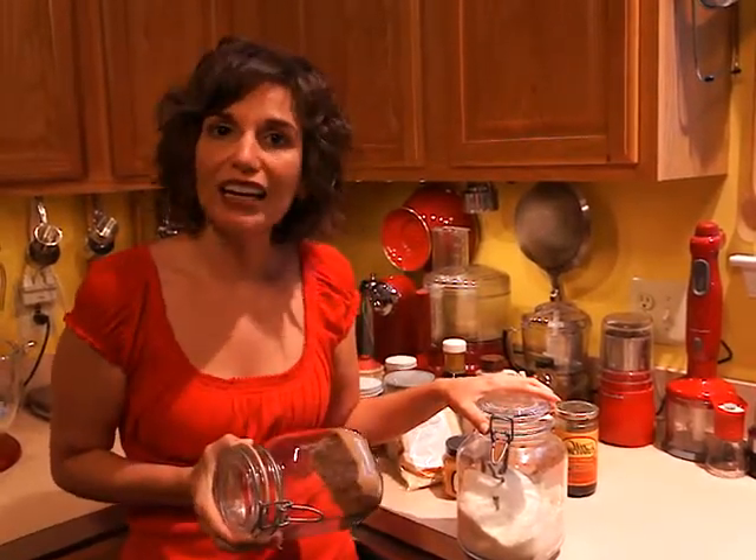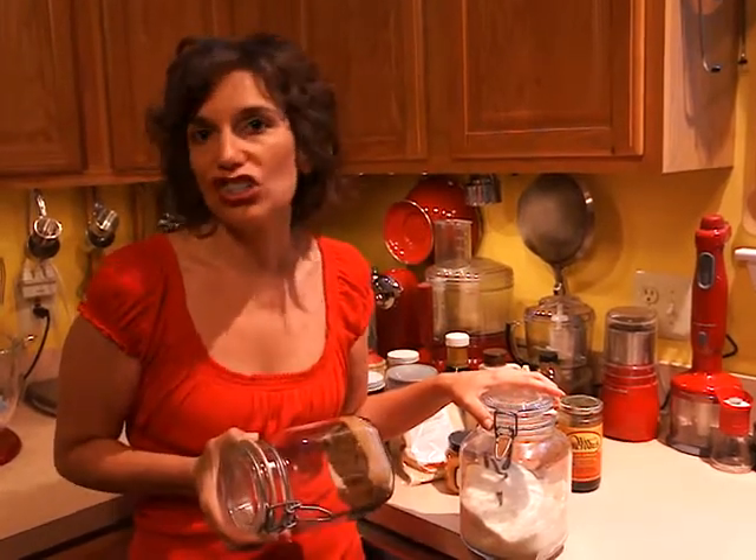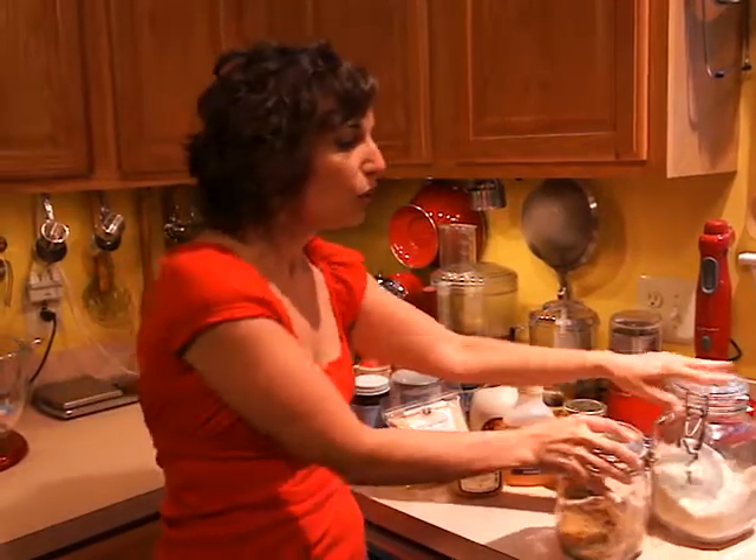Brown sugar is in that category as well. Even when you buy organic, it's still high glycemic index, it's still going to cause you to gain weight, it still affects the blood sugar in the same way. So those are still in the same category, even if they were organic and not refined.